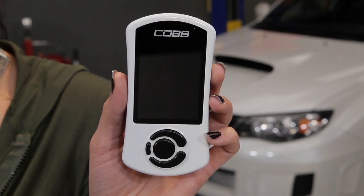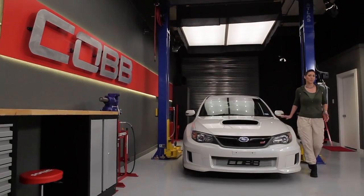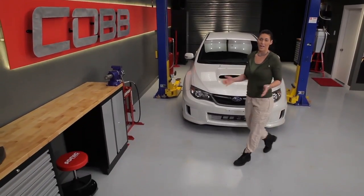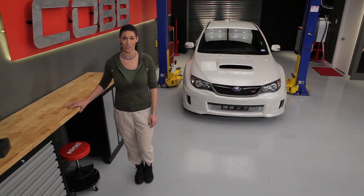Throughout the life of ECU tuning, there have been various ways of tuning — from chip or ECU replacement, to open source software, to what we do here at Cobb: handheld tuners and custom tuning software. Our Accessport is a handheld unit that gains access to your ECU by connecting to your OBD2 port, which is usually found under the driver's side dash. The Accessport is a tool designed to be used over the life of your vehicle, as you add or remove modifications, or simply data log and monitor your car's performance.